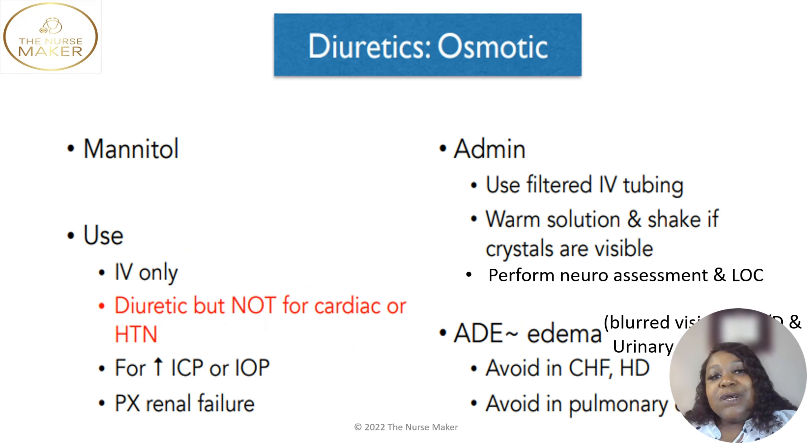The next diuretic is osmotic diuretics, also known as mannitol. Most diuretics are given to get rid of fluid from the heart, lungs, or blood pressure. However, this diuretic is different — it is used if you have too much pressure in your head, increased intracranial pressure, or if you have too much pressure in your eyes, intraocular pressure.